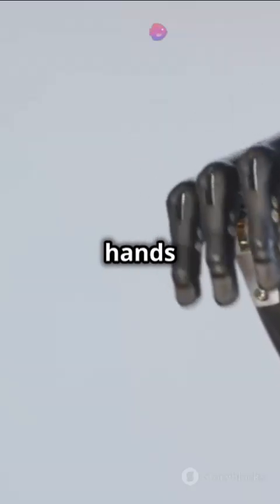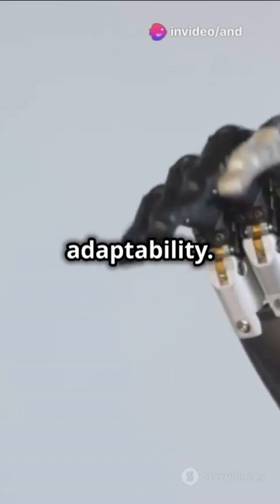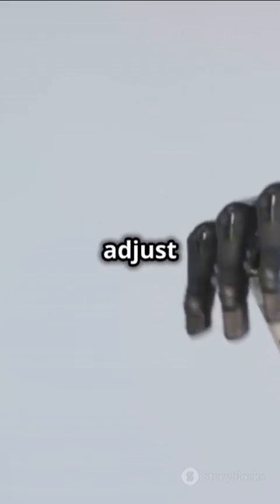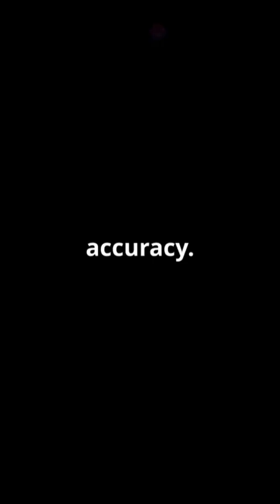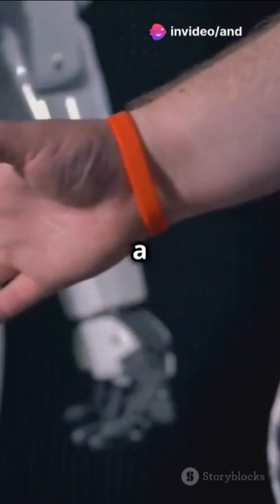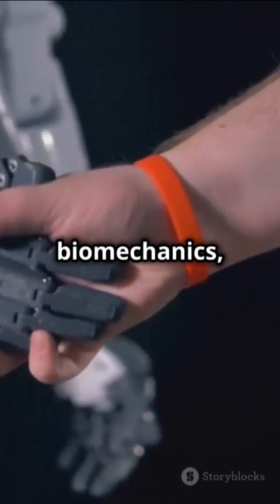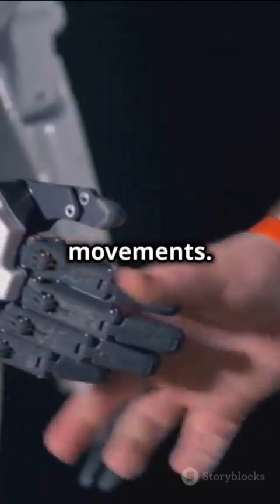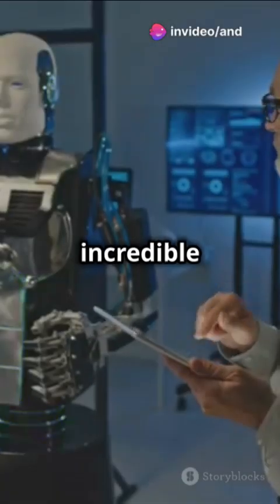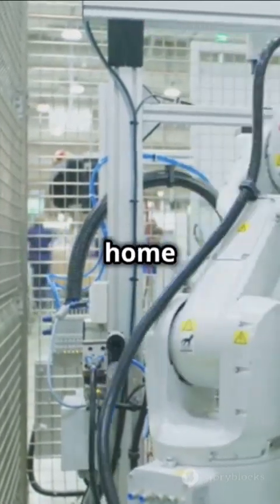These robotic hands aren't just about strength — they're about finesse, precision, and adaptability. Each finger is equipped with sensors that provide real-time feedback, allowing the robot to adjust its grip and movements with incredible accuracy. Musk explained that the real challenge was creating a hand with the same dexterity as a human hand, requiring a deep understanding of human anatomy and biomechanics, as well as advanced AI algorithms to control the movements. Tesla Bot Optimus Gen2 can now replicate those movements with incredible accuracy, allowing it to take on various jobs from factory work to home assistance.